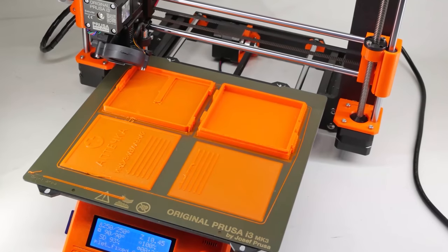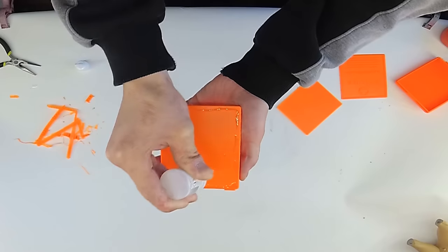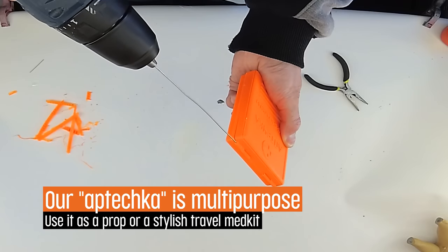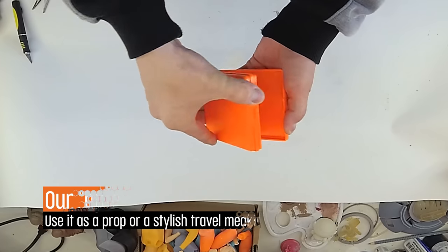Another accessory we've created is this stylish post-apocalyptic medkit. It's based on the original Soviet AI-2 Aptechka model, commonly seen in computer games. It's very easy to assemble and it can be used as a handy first-aid kit on your missions.